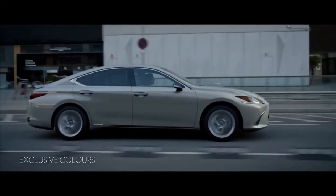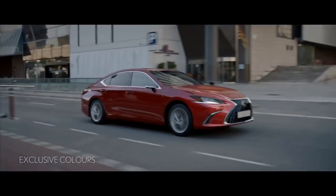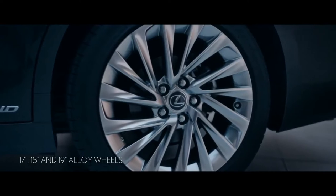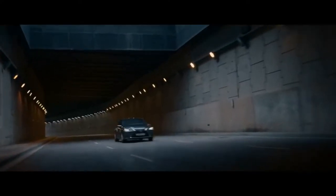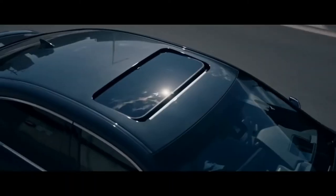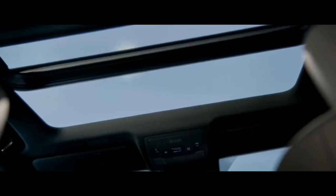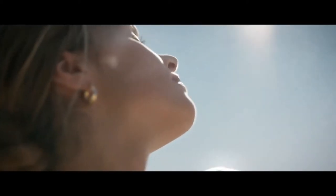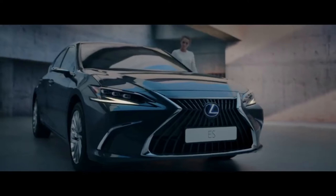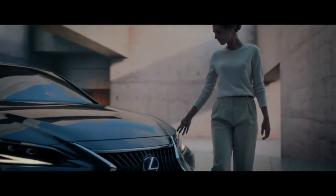Express yourself with an extensive range of stylish exterior colors and a choice of distinctive 17, 18, and 19-inch alloy wheels.